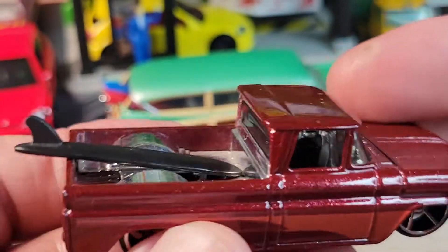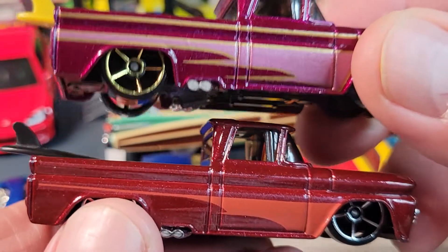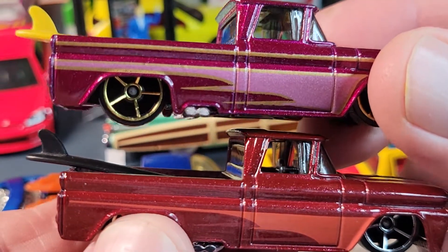I've got two custom 62 Chevy Surf models with two different tampos on them.